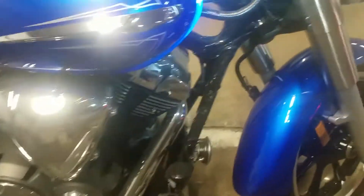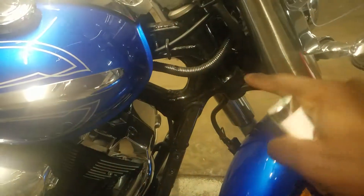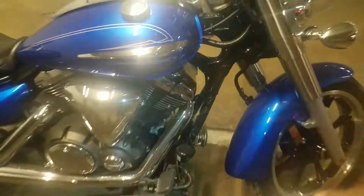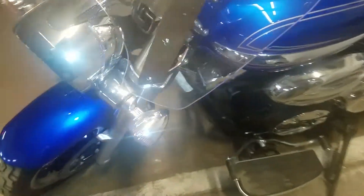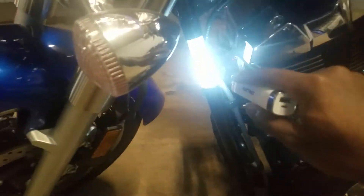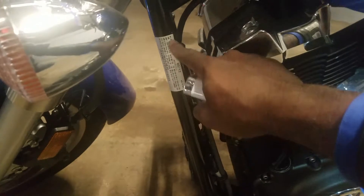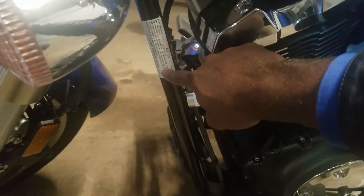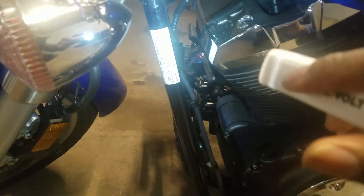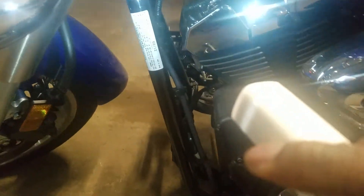On the right side, you can find the VIN number right there — it's right on that bar. You can also find the VIN number right here as well, so it's located right there.